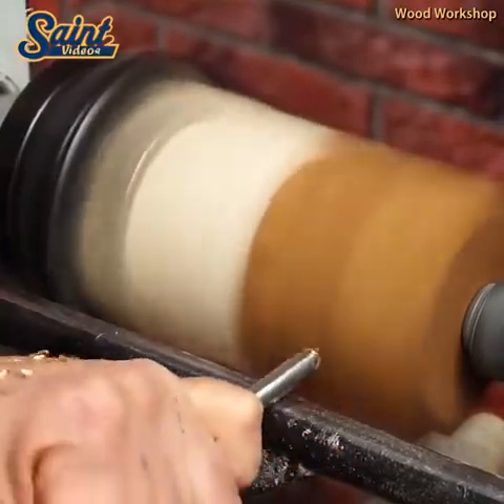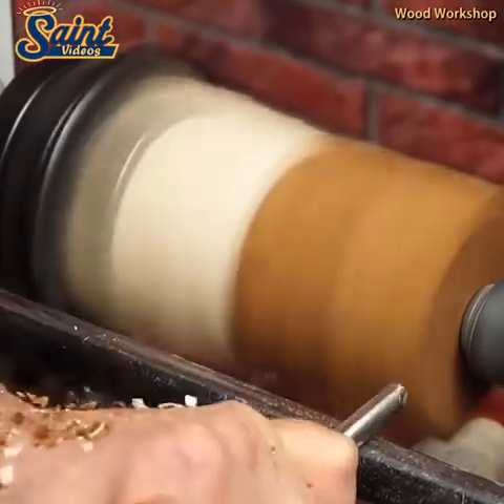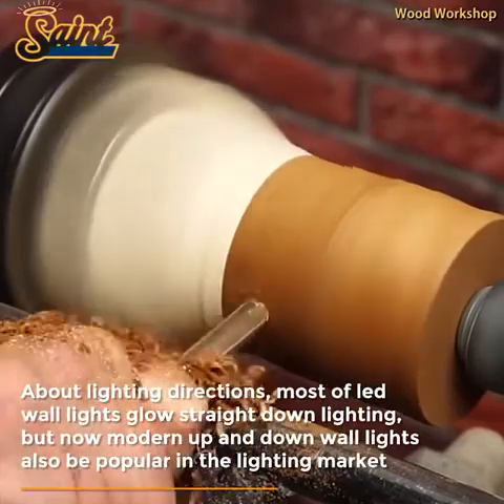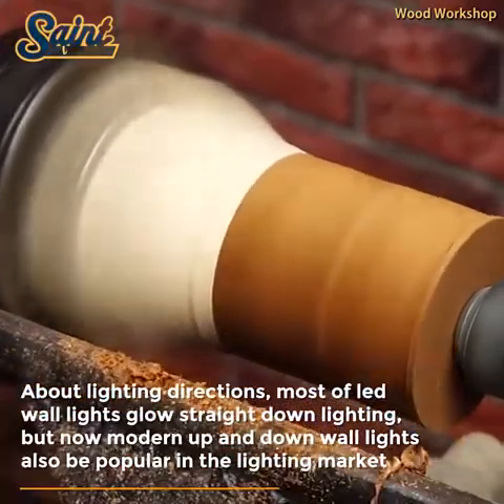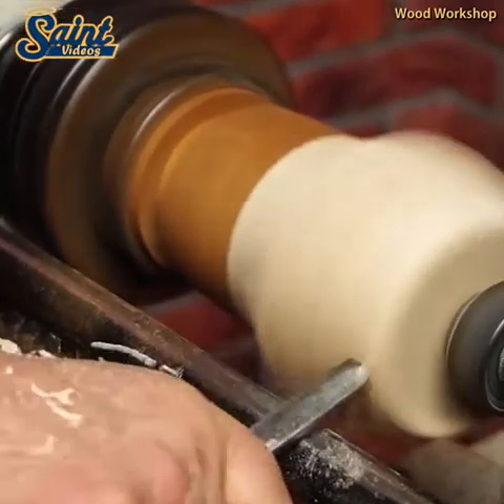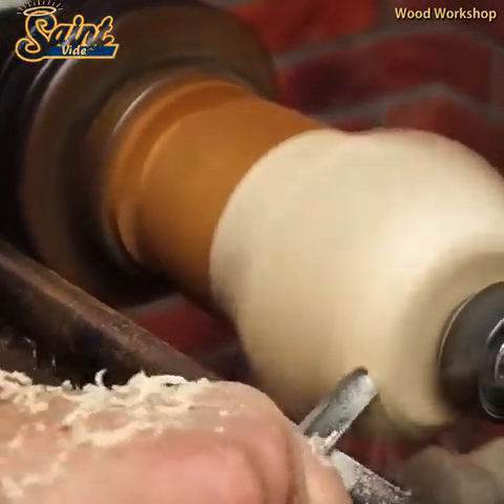Sconce lighting is almost always installed in pairs, and they really shine when placed at areas that are naturally dim, such as hallways, entryways, stairwells, and alcove walls. Place sconces on either side of fireplaces, beds, and exterior doors.